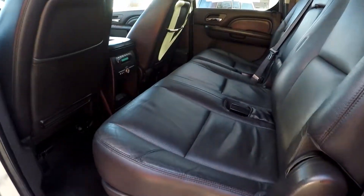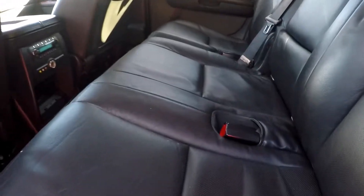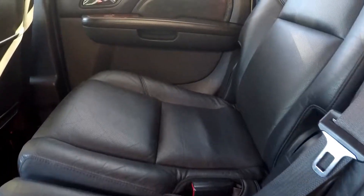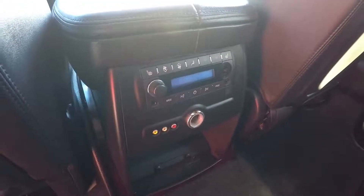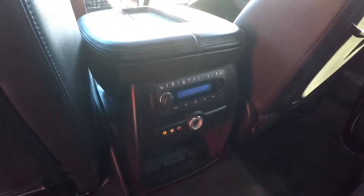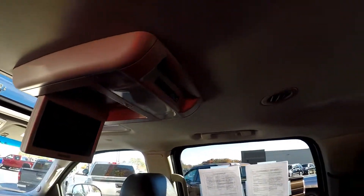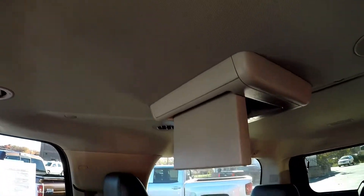Taking a look now at the second row — we do have a 60/40 bench. All the surfaces look great and the carpet looks excellent. It does have rear seat climate control, as well as additional outlets for headphone jacks and auxiliary. We have second row as well as third row DVD entertainment.